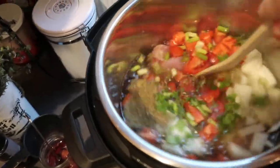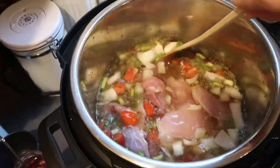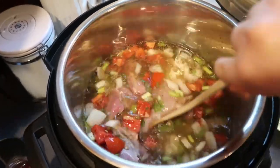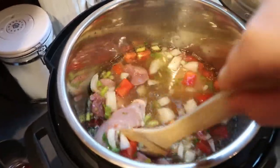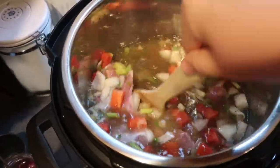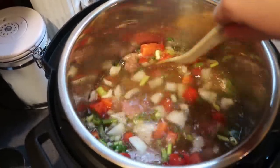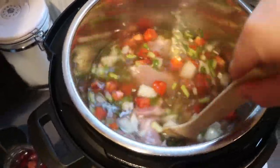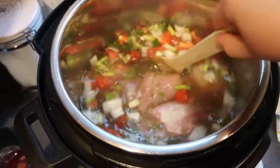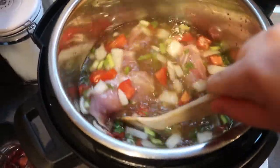Everything is in there. Just a little note: make sure that your chicken bouillon is gluten-free, because there are several brands that do contain gluten — that's just a little tip for you. I'm going to cover this and cook it on the soup mode for 30 minutes. The smell in my kitchen is about to be amazing; this is so flavorful and healthy for you.